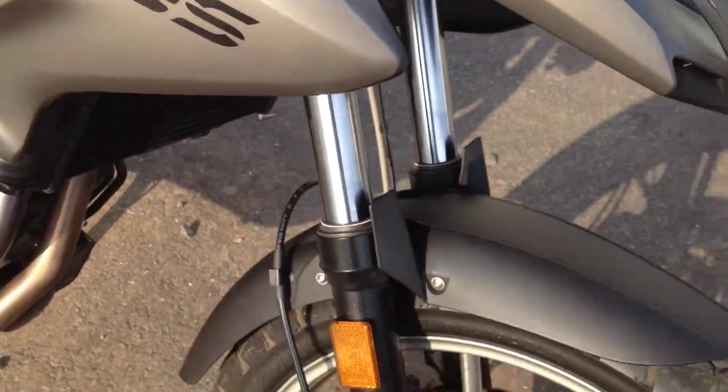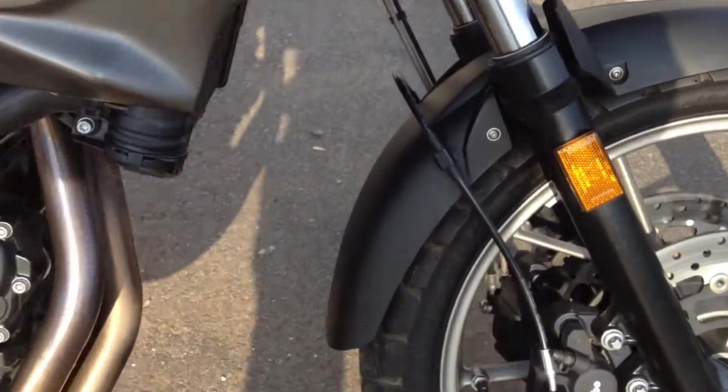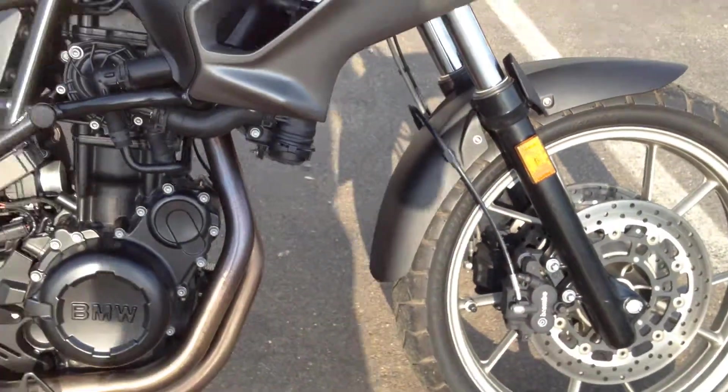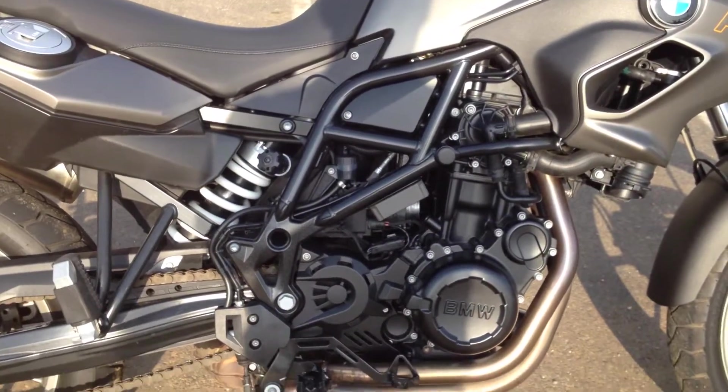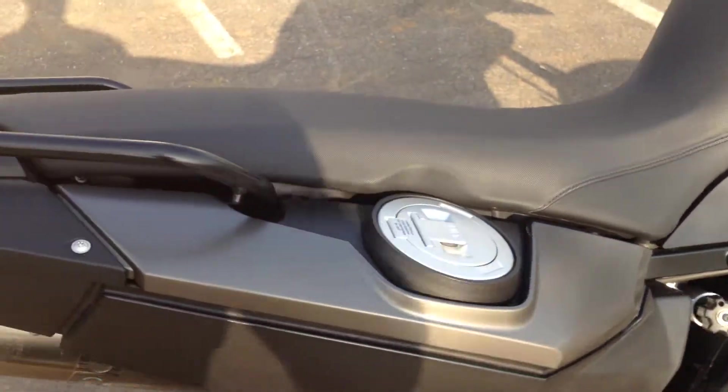We still have steel braided brake lines, 19-inch spoke rims in the front, and mag wheels. We've got a fuel filler — and we're looking at a mono shock in the rear.